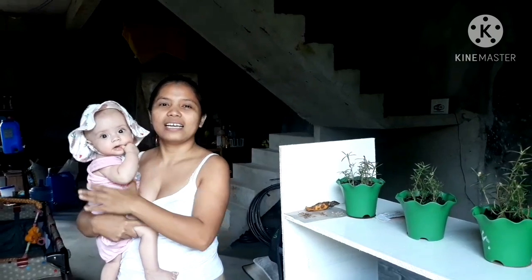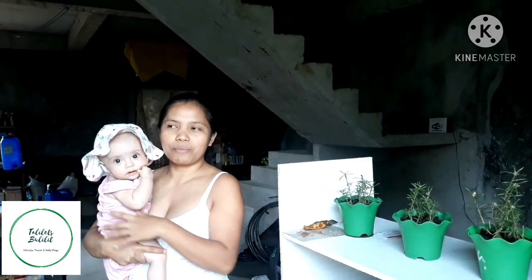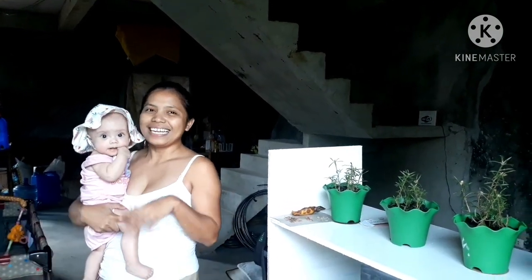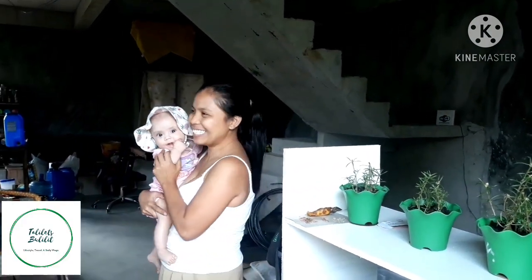Isasaraduhan naman ito eh. So since kakalipat lang namin dito nung November 1, hindi pa tapos talaga yung bahay. So don't expect the best — expect the worst.